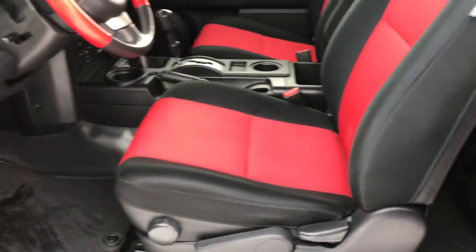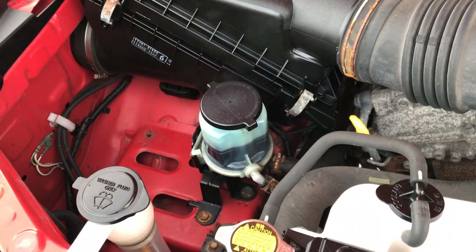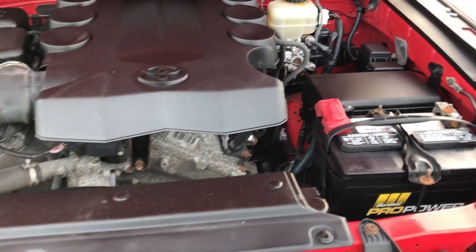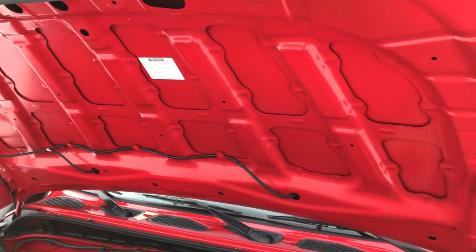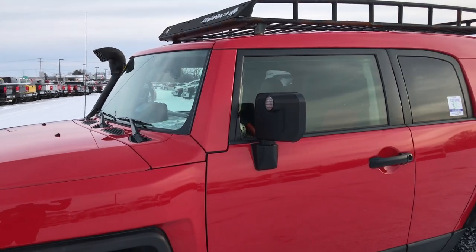The 4.0L V6 motor engine bay is very clean. It's very smooth, and the shocks are in nice shape and work really well. This Toyota has been fully safety inspected by our service shop. It has a fresh oil and filter change. All the fluids have been checked and topped off. The vehicle has been gone through mechanically 100% and it is 100% ready to go.